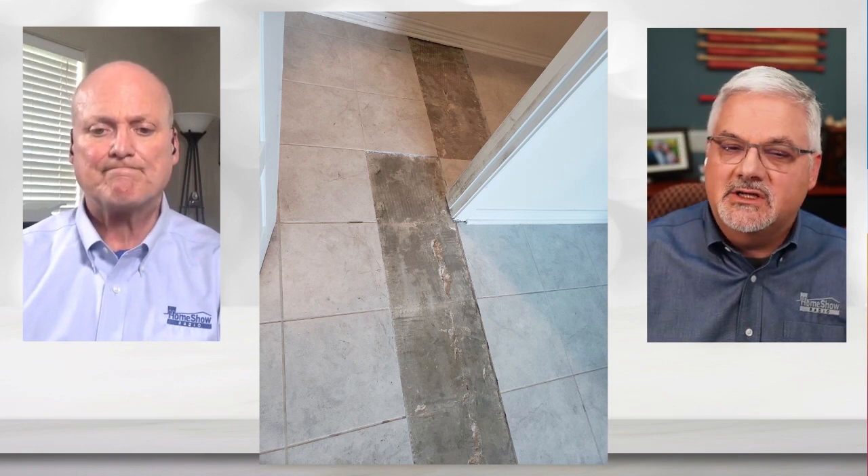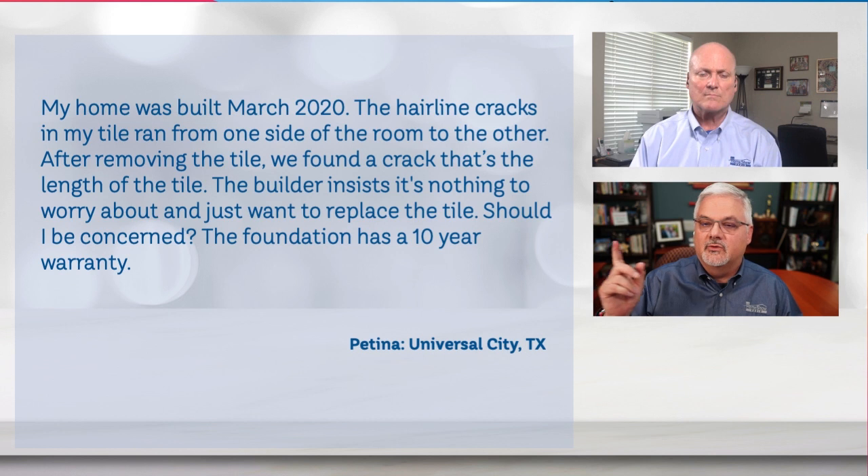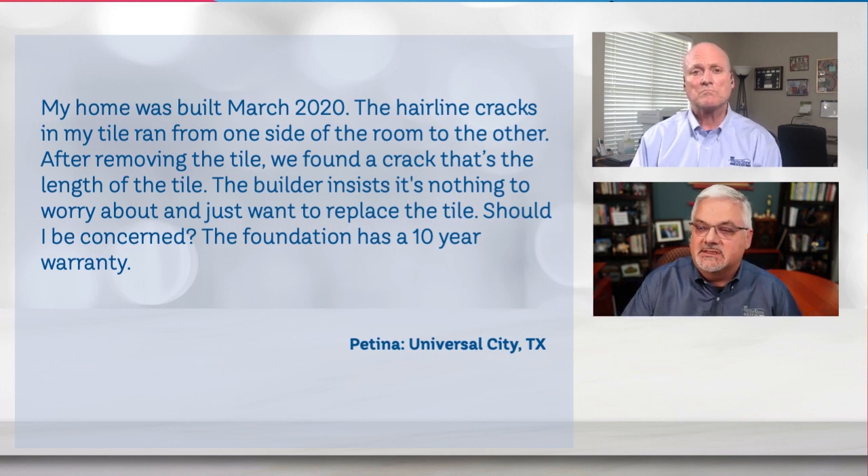Patina from Universal City, Texas has some crack concerns. She looked under her tile and found a crack going down the middle of the foundation. Her home was built in March of 2020, and hairline cracks in the tile ran from one end of the room to the other. After removing the tile, they found the crack in the slab matched the same length as the crack in the tile. The builder insists it's nothing to worry about and just wants to replace the tile.